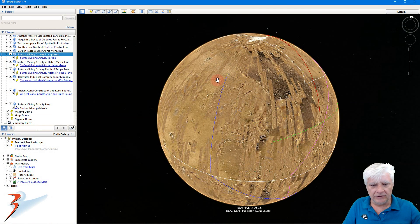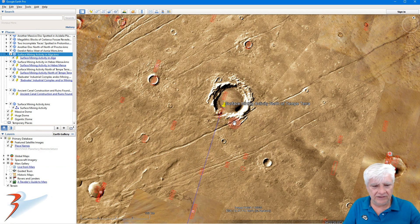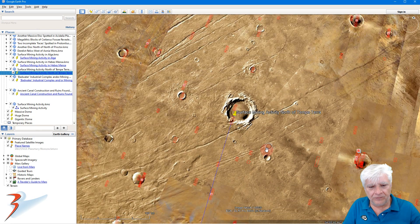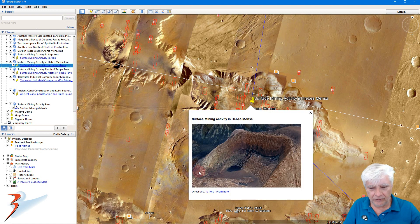Taking a look at these anomalies in Google Earth Mars. The first one I call 'Surface Mining Activity North of Tempe Terra' — this is where we find that huge triangular feature. The next spot I call 'Surface Mining Activity in Hebes Mensa,' and that's where we have that European Space Agency photograph taken by the Mars Express orbiter.